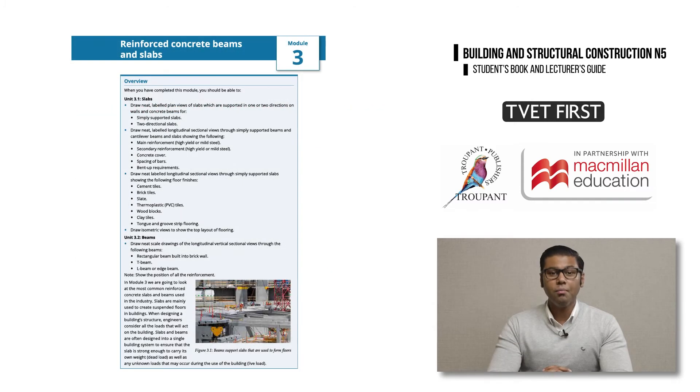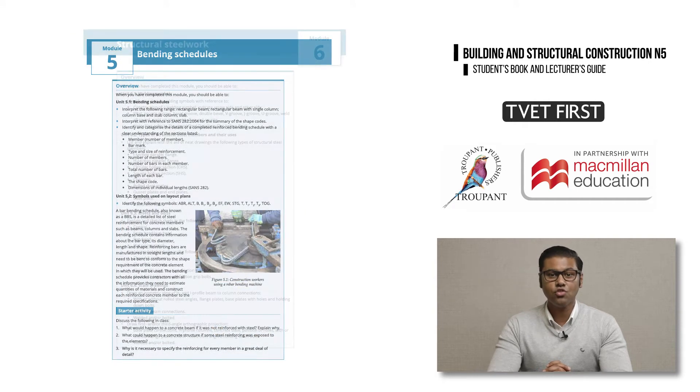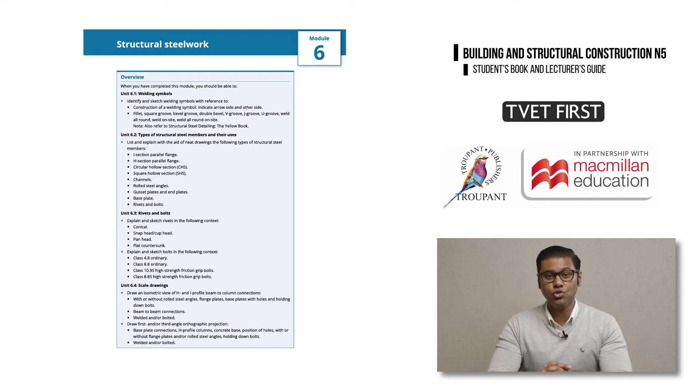Module 3 combines concrete beams, slabs and floor finishes, which were previously in separate modules. Bending schedules are now in module 5 and structural steel work is now in module 6.